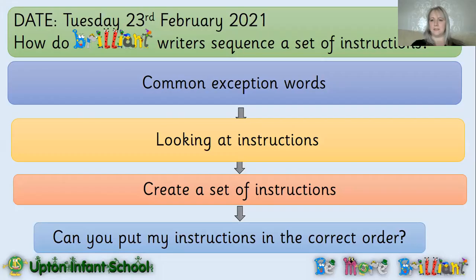Hello Year One and welcome to Tuesday's Literacy Lesson. I'm going to share my screen with you so you can see what we're going to be learning about today. Yesterday we looked at the suffixes 'er' and 'est'. Today we're coming away from that a little bit, but I still want you to remember about adding suffixes to our words, so we are going to continue to look at 'est' when we do our instructions. We are going to be exploring how brilliant writers sequence a set of instructions.